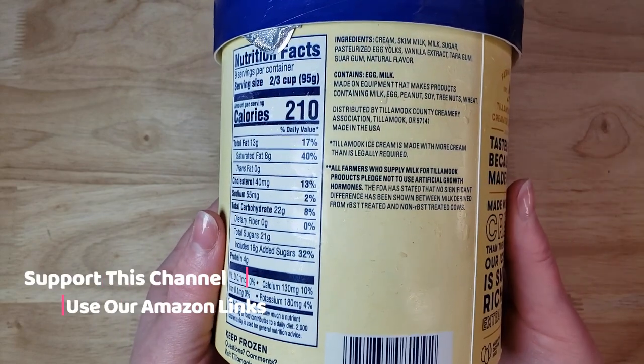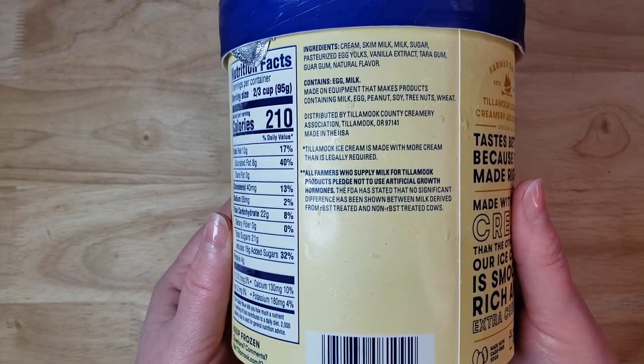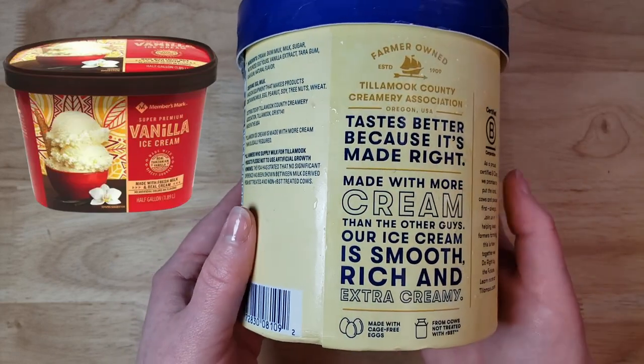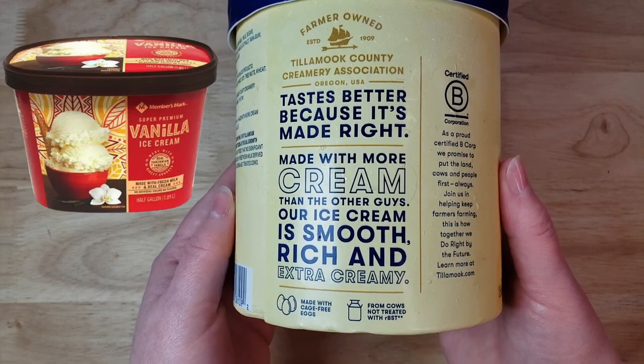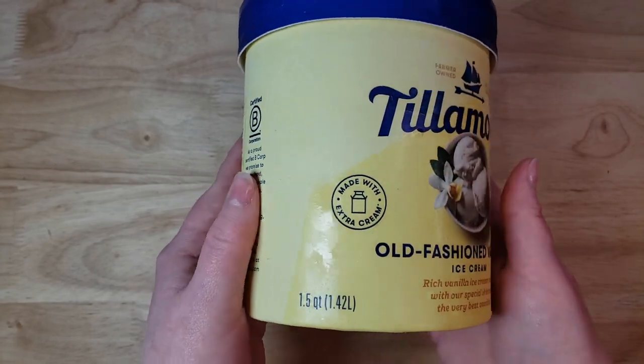My opinion on vanilla ice cream changed recently when we did the Sam's Club Members Mark Super Premium Vanilla Ice Cream. We were a little skeptical and we tried it, and that was really good. And now this is Tillamook.